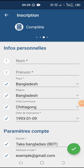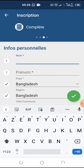Hello, today I'm going to show you how to register on 1xbet. You have to enter your personal information, then you put your name.